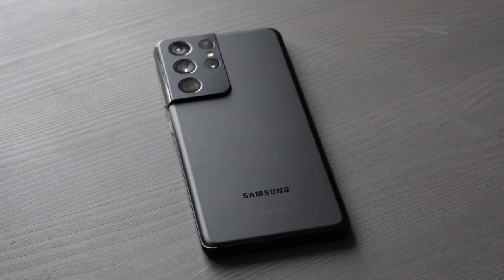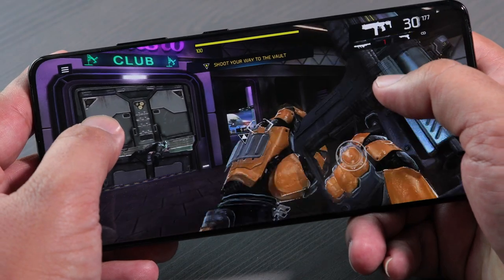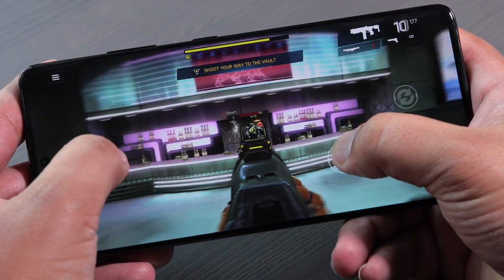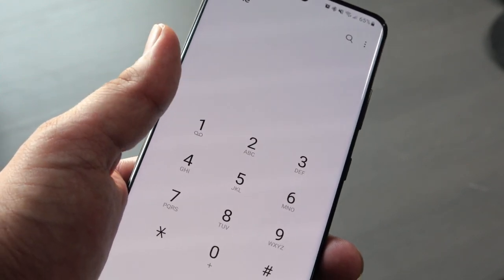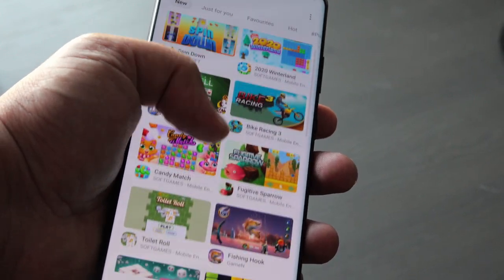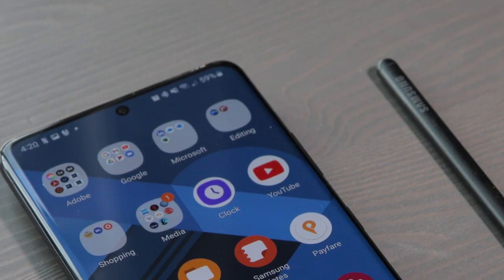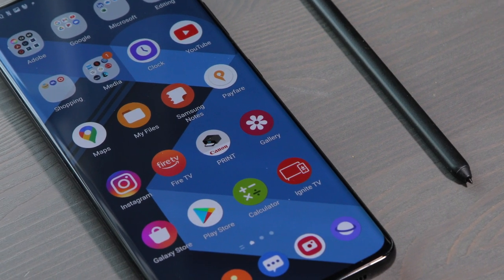I'm going to talk about my experiences with this phone and whether it's worth picking up in 2022. The first thing that stands out is that beautiful 6.8-inch Super AMOLED display — it's a Quad HD display with a maximum resolution of 3200 by 1440. It's bright, goes up to 1500 nits on auto in bright sunlight, but indoors it gets plenty bright. Colors are very saturated — the vivid mode is a bit too saturated for me, so I use the natural color setting.